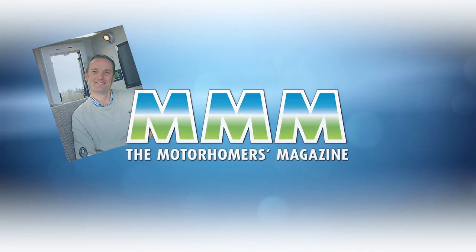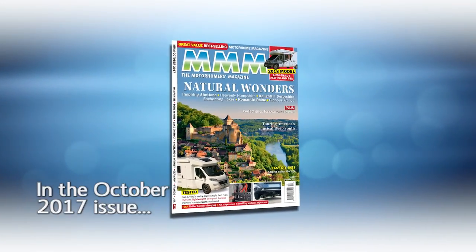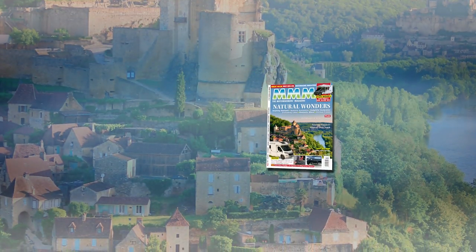Hi, I'm Daniel, Managing Editor of MMM Magazine. Welcome to the October issue of MMM, which is Britain's best-selling motorhome magazine, and it's packed with tours taking you to some of the most stunning locations in Britain and Europe.